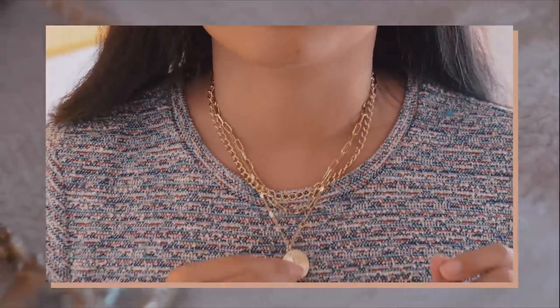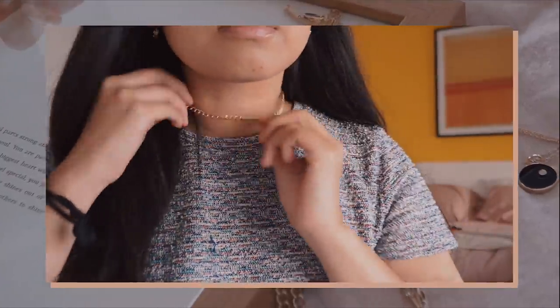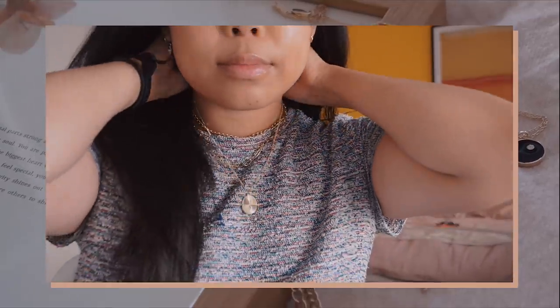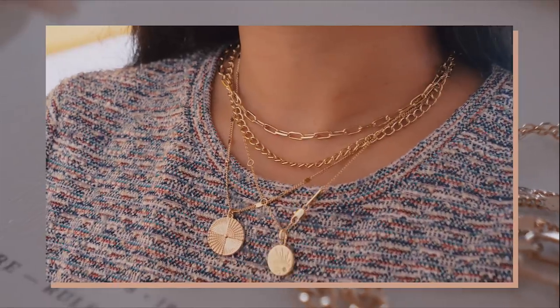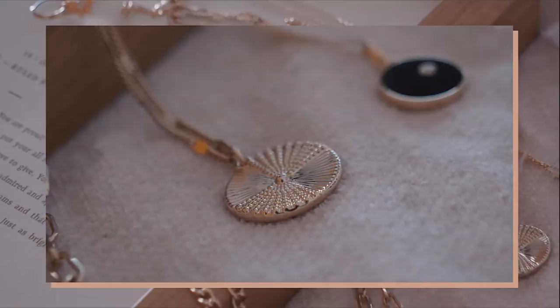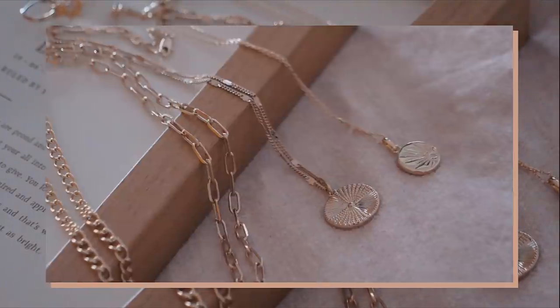I've also got a layered necklace set by Michelle Choi, a YouTube creator who designed the Michelle set. I loved it because there are actually three different necklaces — you can wear them individually or all bundled together as one big set. The chains are adjustable, so I've made one super short as a choker.